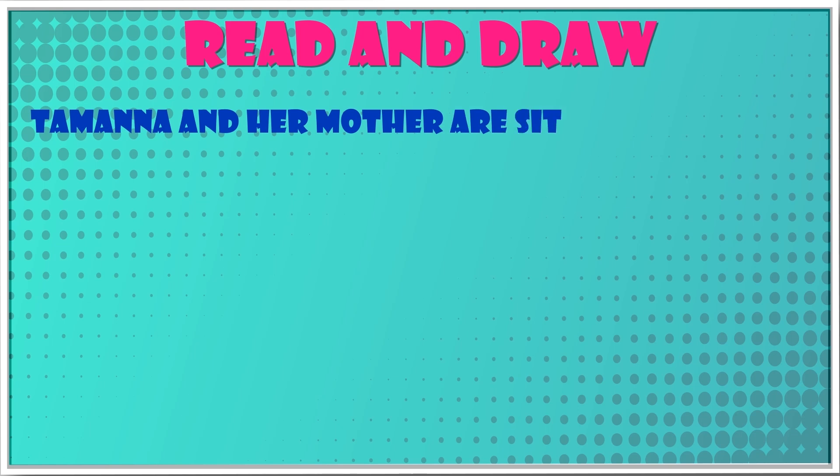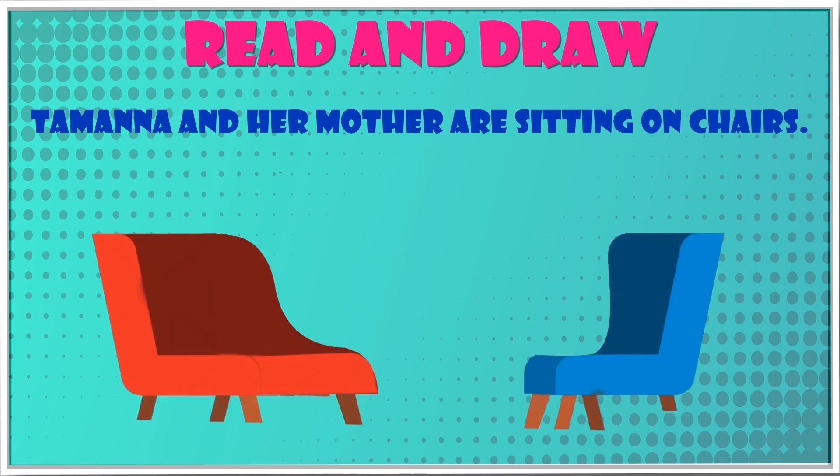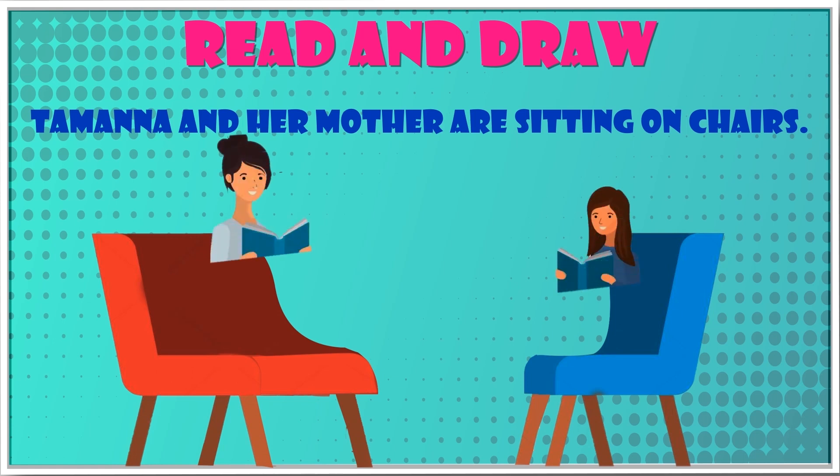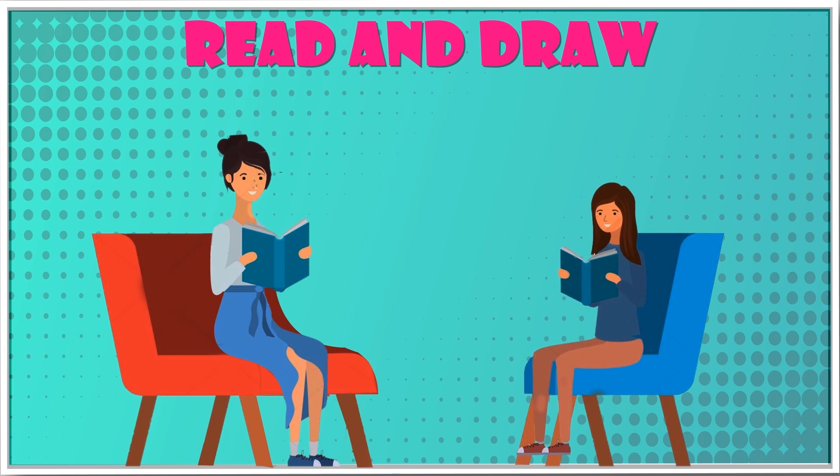Tamanna and her mother are sitting on chairs. Tamanna is reading a story book. Tamanna and her mother are sitting on opposite sides of a table.